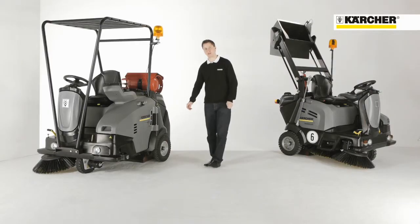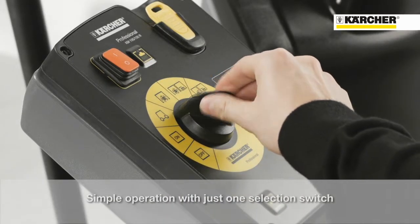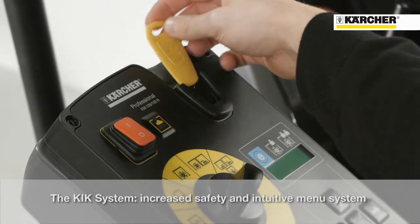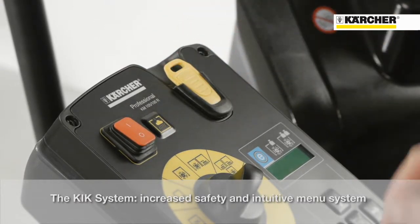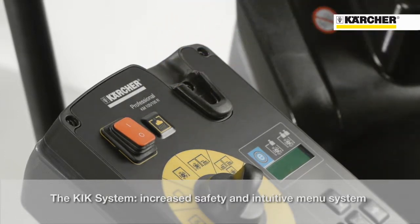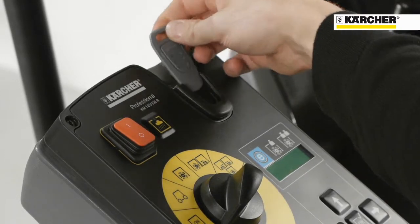The easy operation system enables fast operating training with only one control for all sweeping functions. The Kärcher Intelligent Key simplifies the operation with different display languages. The yellow key is programmed for the operator, and different user rights can be set with the grey key.